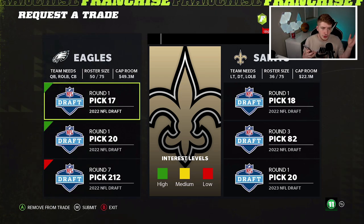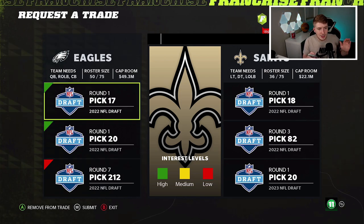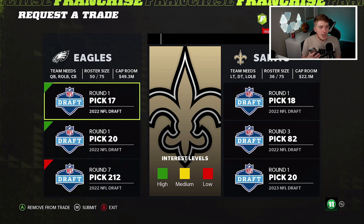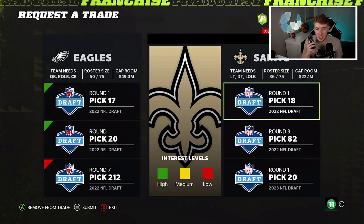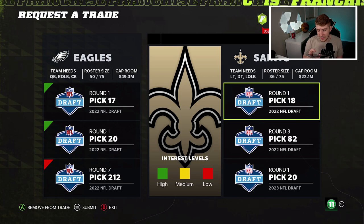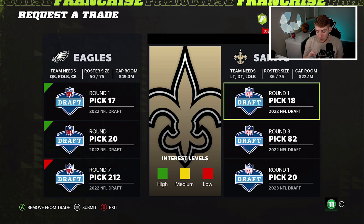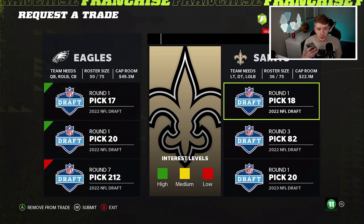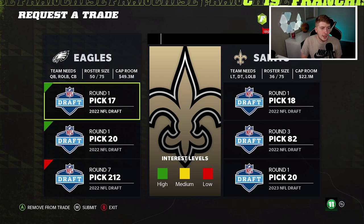I have my phone with me to get the exact trade correct, because you can only trade six assets total in Madden. To summarize: in the simulation we have picks 17, 20, and 212 going to the Saints for pick number 18, 82, and a future first. The real-life trade has the Saints getting picks 16, 19, and 194, while the Eagles get 18, 101, 237, a 2023 first, and a 2024 second.